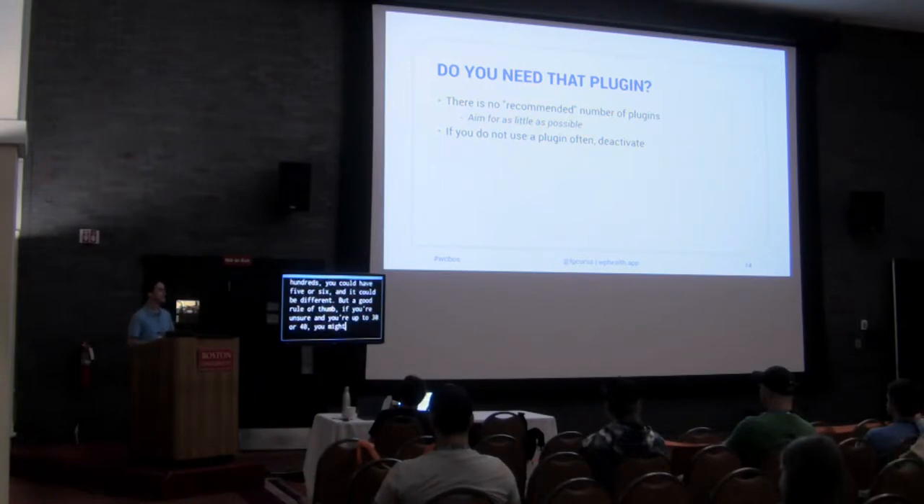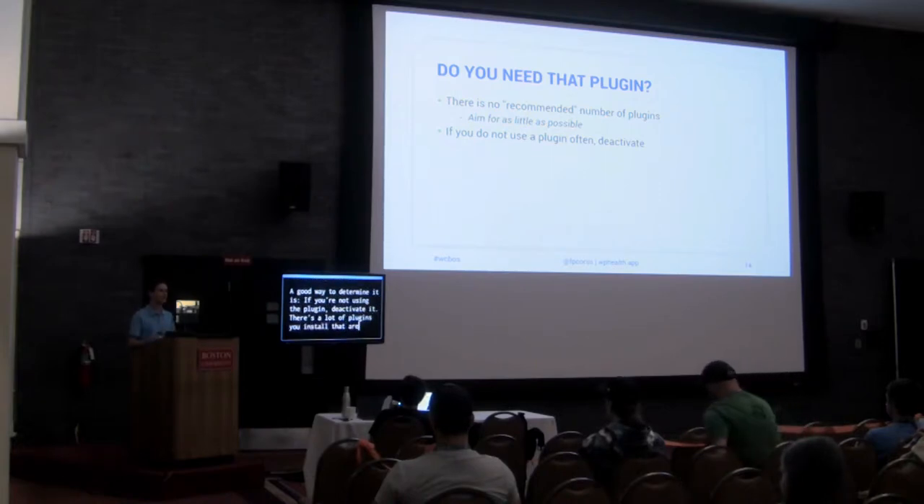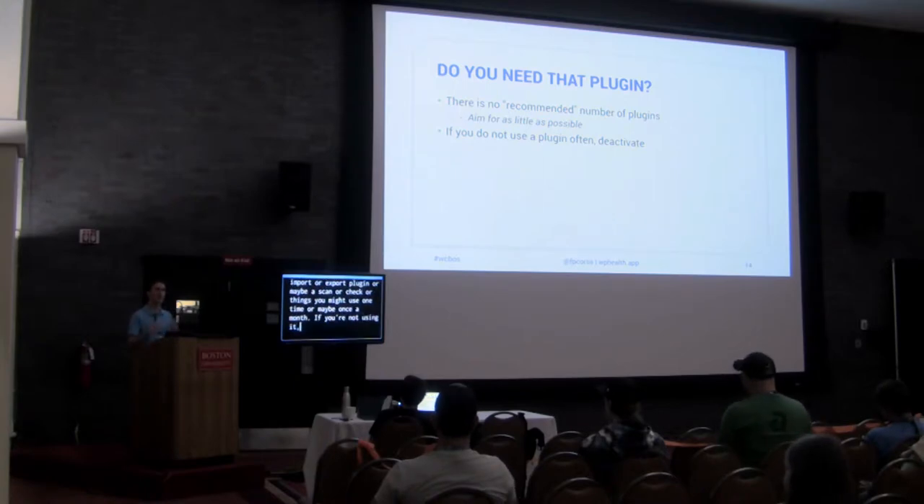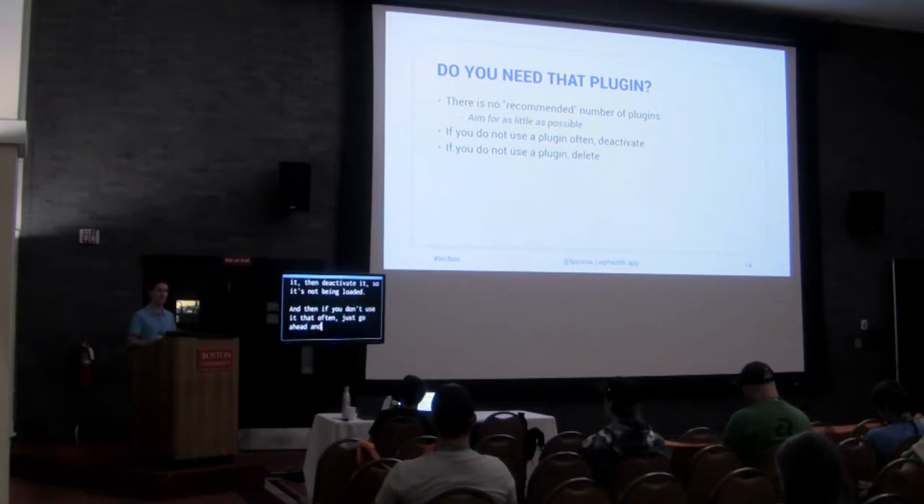A good way to manage plugin count: if you're not using a plugin, deactivate it. There are a lot of plugins that are single-use — maybe an import plugin, an export plugin, or a scan or check you might use once a month. If you're not using it, deactivate it so it's not being loaded. And if you don't use it that often, just go ahead and delete it from your site.